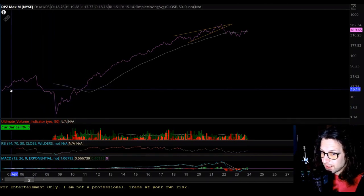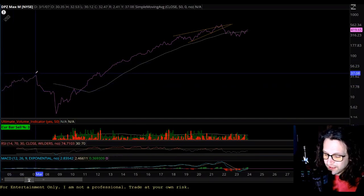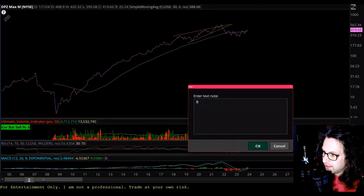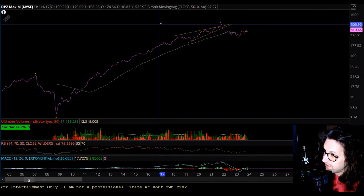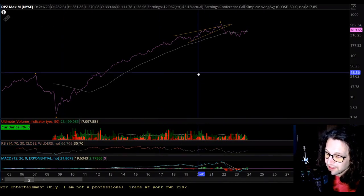On the monthly time frame, since the inception of Domino's publicly traded equities in 2008, we've definitely seen the first couple of waves that always start everything out. Wave A, wave B, and then wave B was a 14,500% run from about $3 to $4 all the way up to $565, which is ridiculous when you think about it.